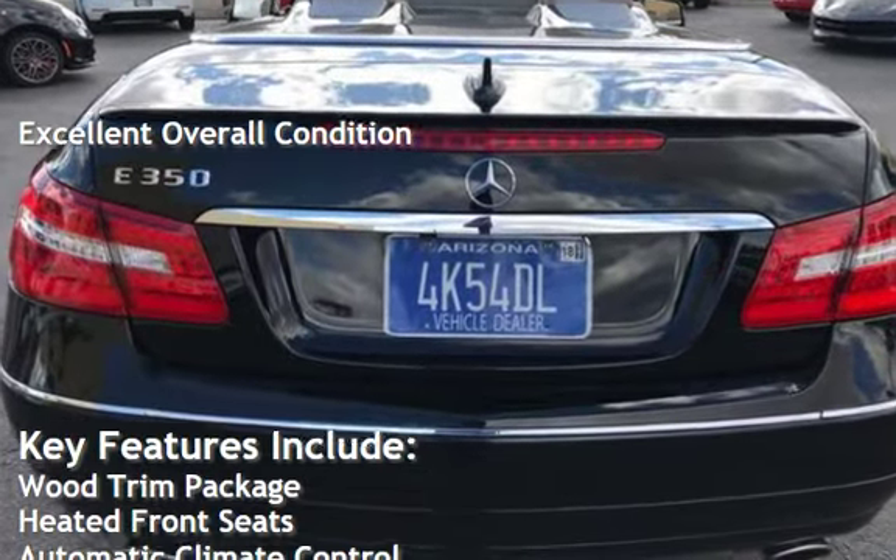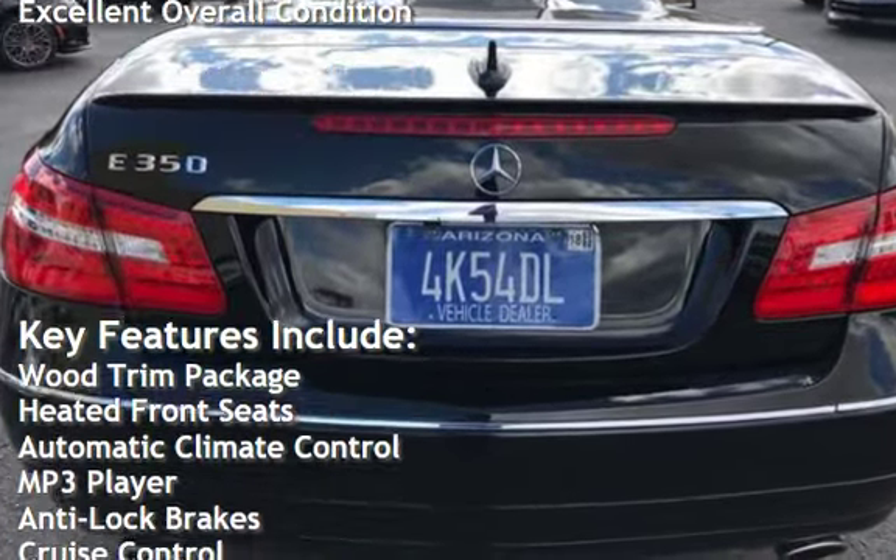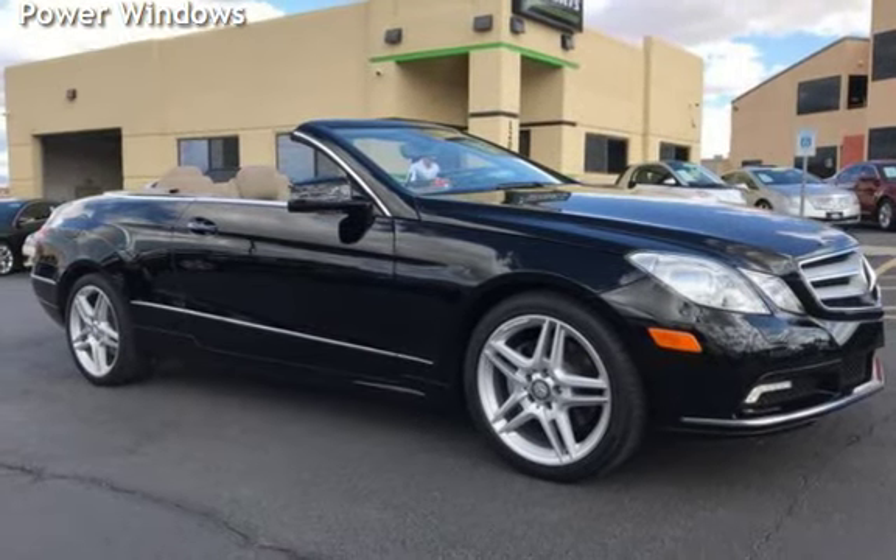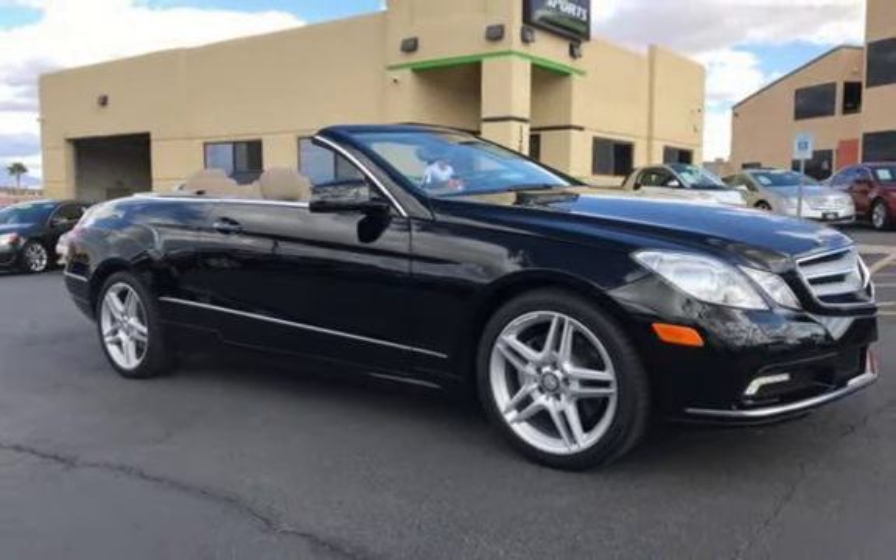Key features include: wood trim package, heated front seats, automatic climate control, MP3 player, anti-lock brakes, cruise control, keyless entry, power steering, universal remote, leather seats, power door locks, stability control, traction control, and power windows.